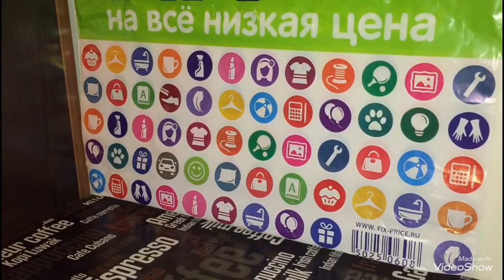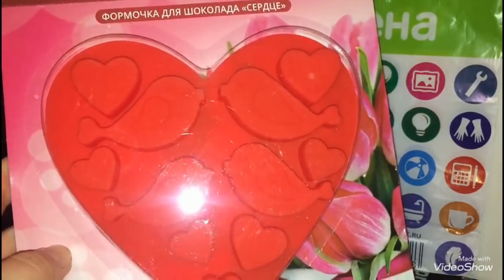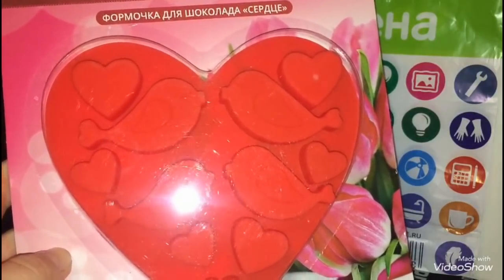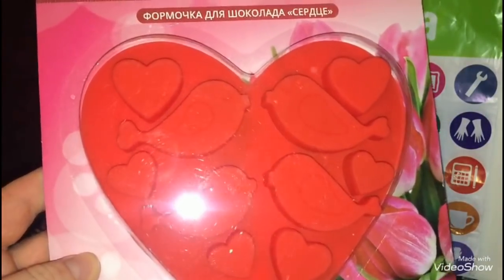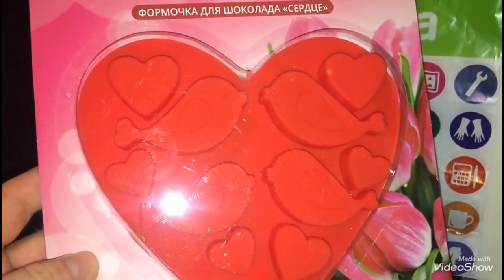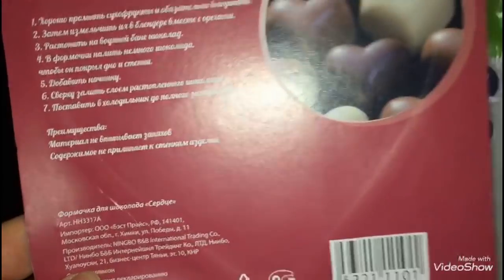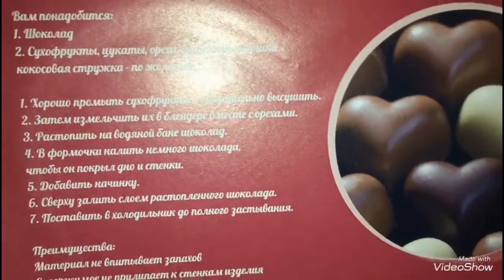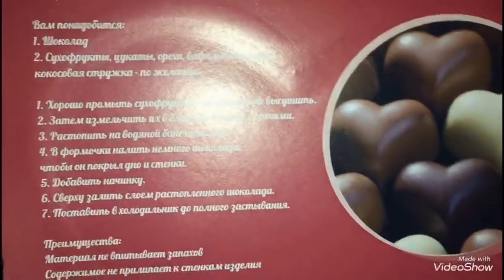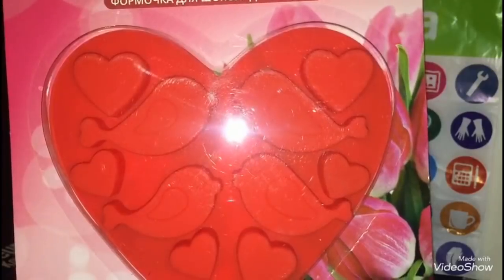Я начинаю свой обзор покупок вот с такой замечательной формы — это форма для шоколада в виде сердца. Все мы знаем, что скоро 14 февраля и день влюблённых. В Фикс Прайсе очень много различных подарков для этого дня. Размер формы 15 на 15 на полтора сантиметра. Она продаётся в красном и розовом цвете, производитель — Китай. Здесь дан рецепт, как готовить такие шоколадные сердечки. Форма стоит 50 рублей.